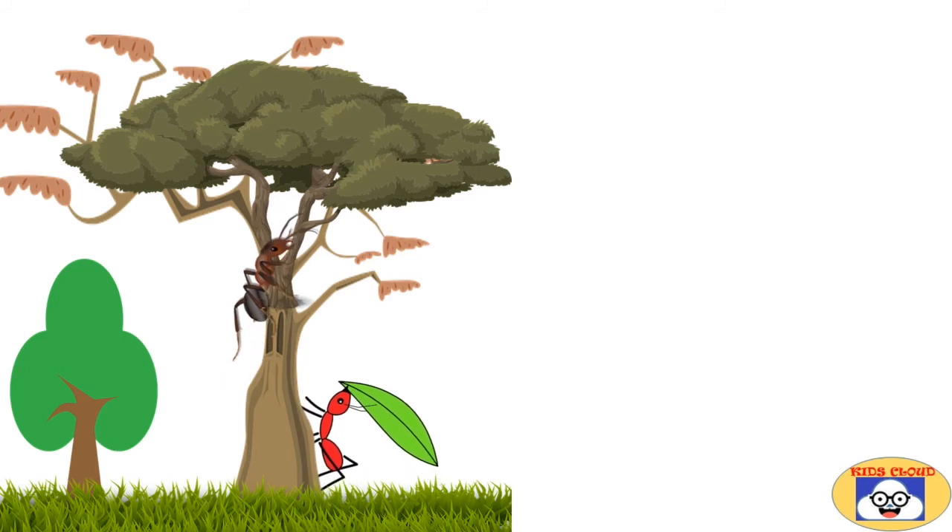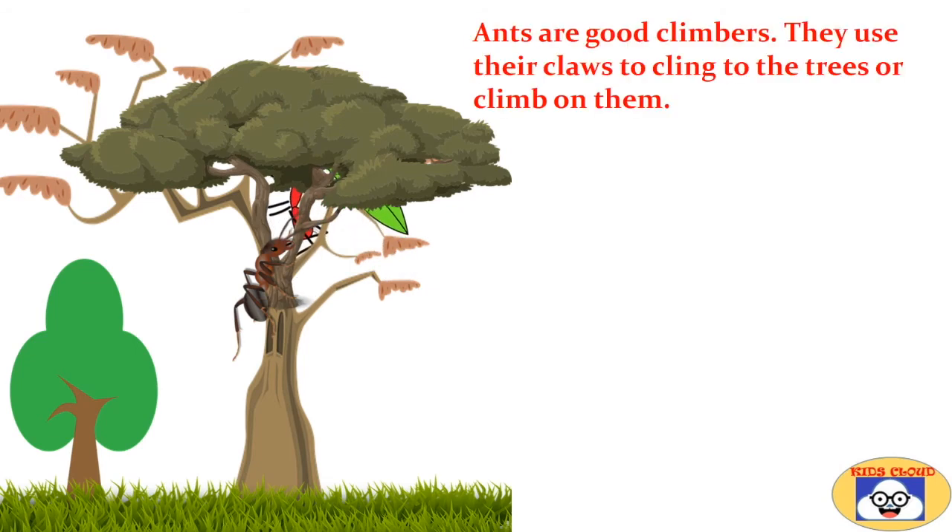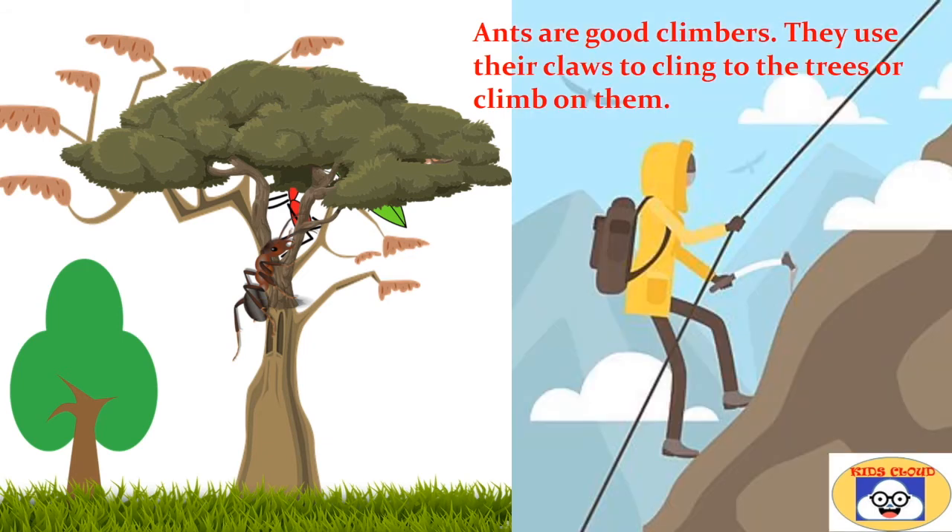Ants that live on trees have tiny hook-like claws at the ends of their feet. These ants are good climbers and use their claws to cling to trees or climb on them. This is similar to human rock climbers who use hooks while climbing.